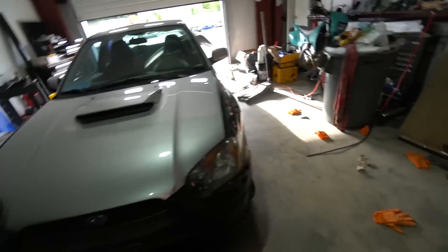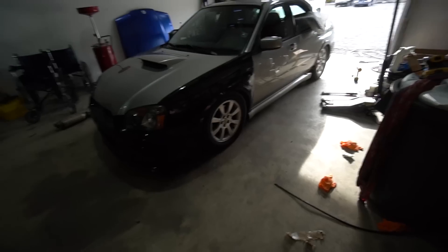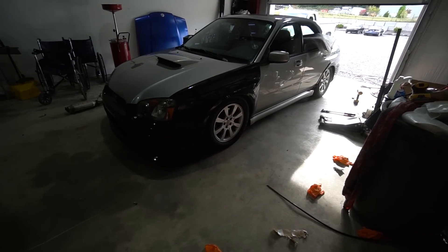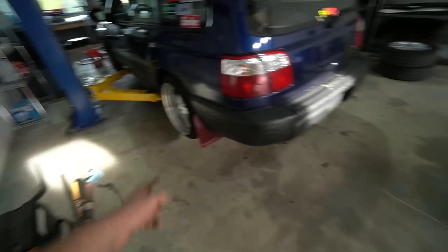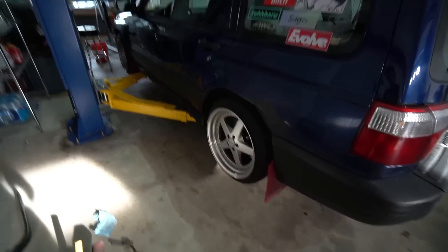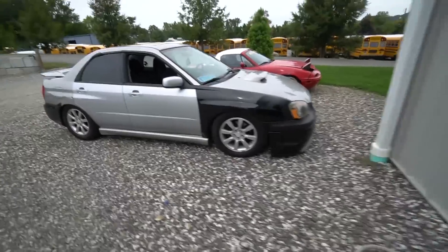I'm trying to talk my cousin Andrew into paying an extra five hundred to take these wheels so I can run the stocks. I think the Work wheels actually look better on this car. Drop in the comments which wheels you prefer — I really don't like the Works on the Forester.